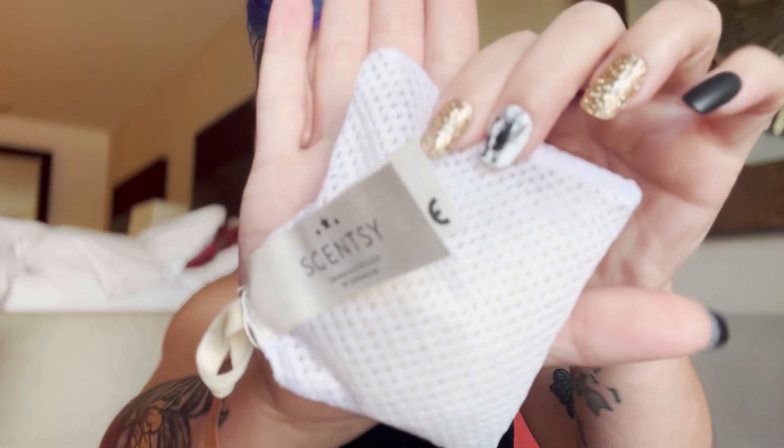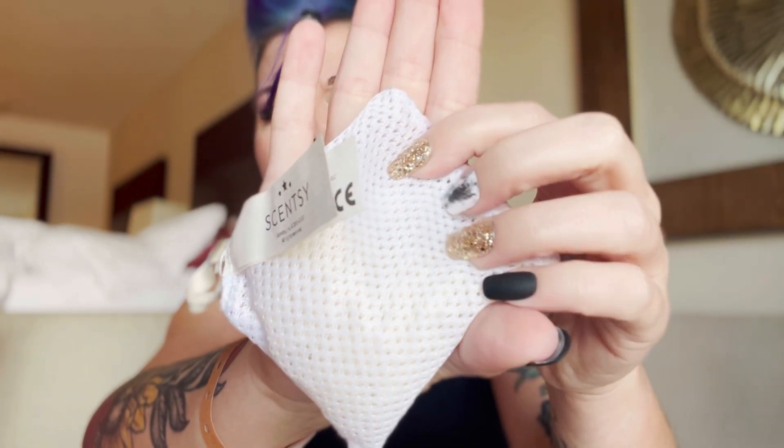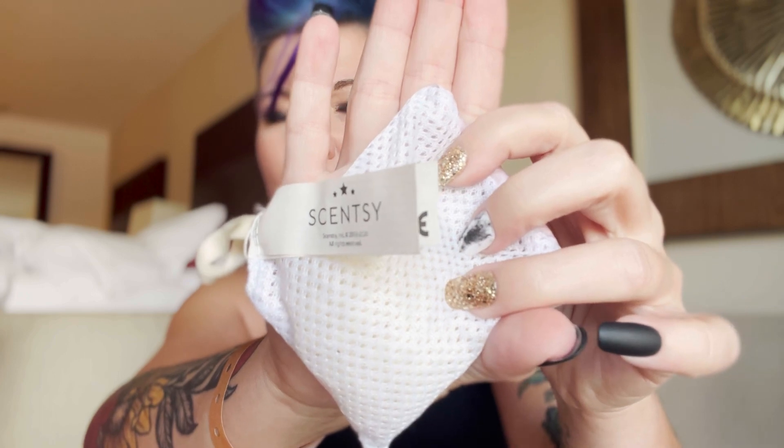I'm going to show you three products that are must-haves for while I'm traveling. I'm going to start with the scent pack. The scent pack is absolutely amazing all the time. I surround myself with these scent packs. Essentially it's just a fabric sachet — the back of it is kind of a netted material, and there are little plastic beads inside this scent pack that just emit fragrance all the time.